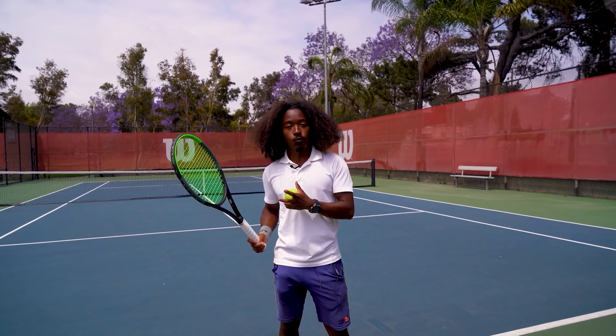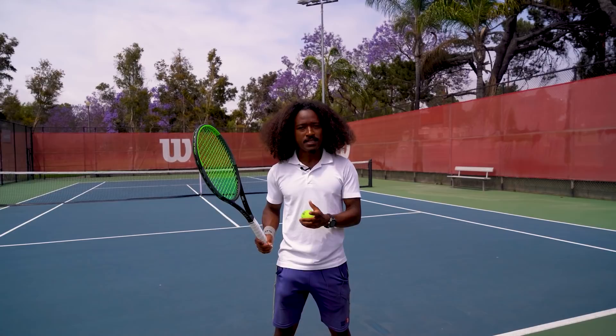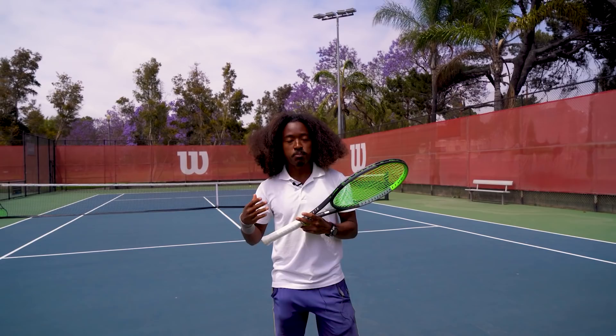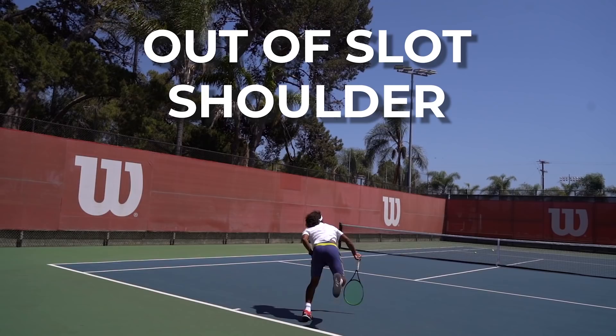Now that we've covered the specific types of backswings and their advantages, the next step is diving into what we call the power leakages of each type. These power leakages are putting a cap on the maximum amount of power and control you'll feel on your serve, and you won't be able to break that cap until you've resolved these potential mistakes. I've made a free quiz that will help you identify the perfect backswing style for you, along with the specific power leakages and the number one mistake you might be making depending on which backswing you use, and how to fix it.